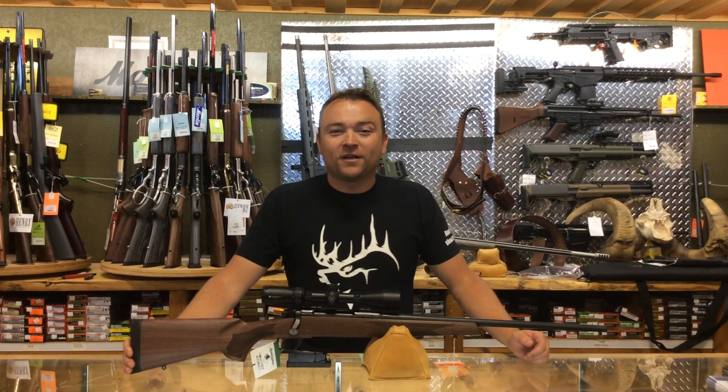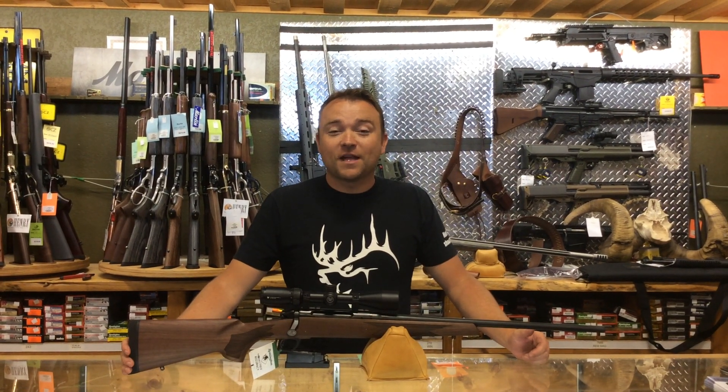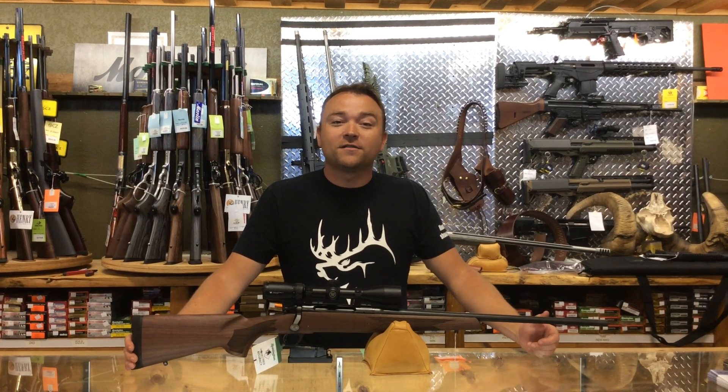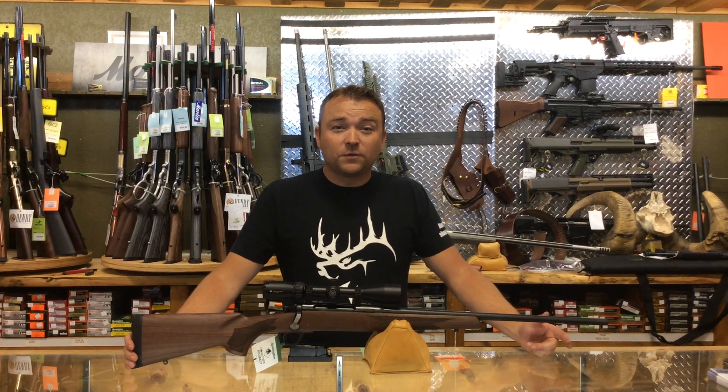It's Aaron Matthias here at Coraline Sporting Goods and I want to show off a new product that just came in the door. We have these Remington 7.83s in three different calibers: .30-06, .243, and .270.